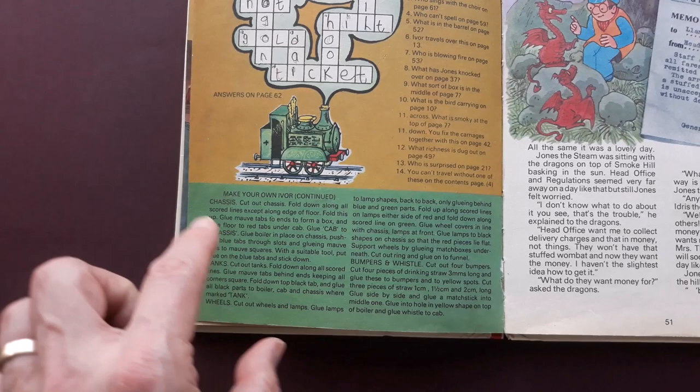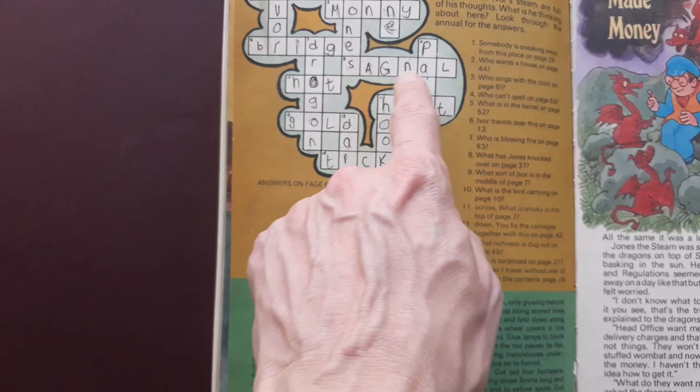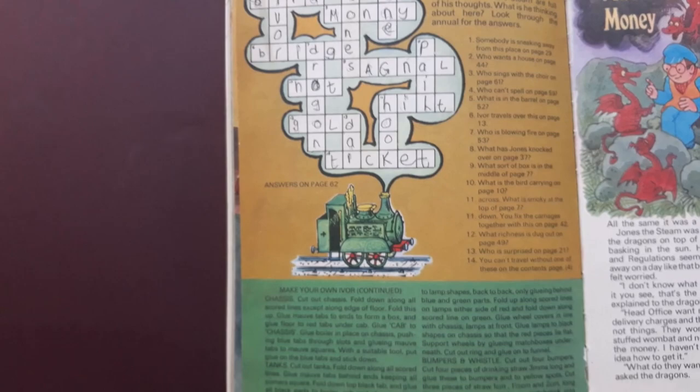Here for example is the make your own Ivor the Engine section - there's the chassis here, this section here, and there's a crossword above with some fantastic answers: Sagnall, Money, Joan. You know, a lot of these are wrong, but just fantastic to look at.